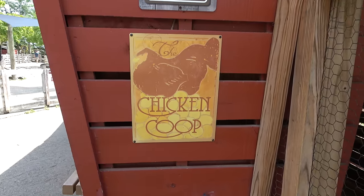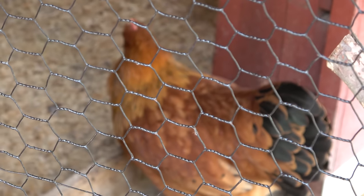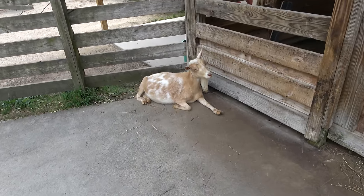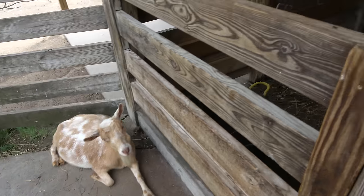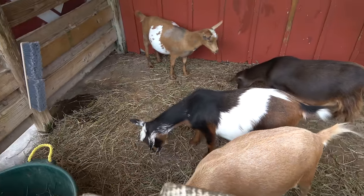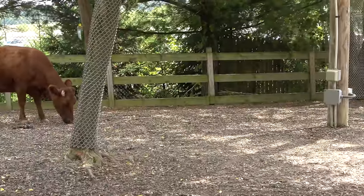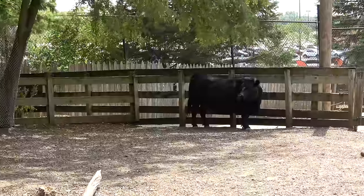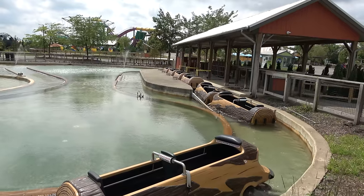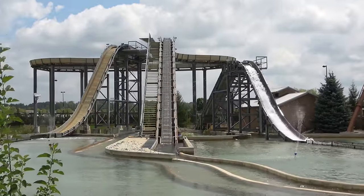They have a large petting zoo and barn sponsored by Bob Evans. What do we find in the chicken coop? Chickens — correctly guessed! They also have a whole bunch of goats in the petting zoo. Lots of goats. There's also half a cow — well, a full cow, and that cow has a friend too.